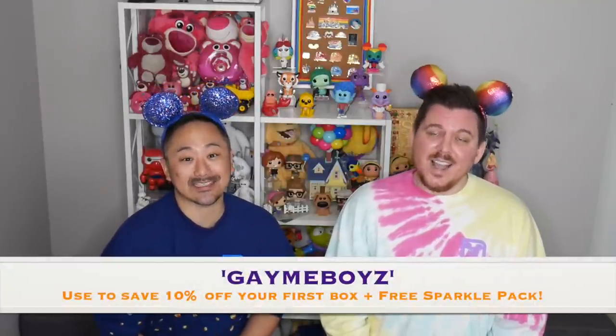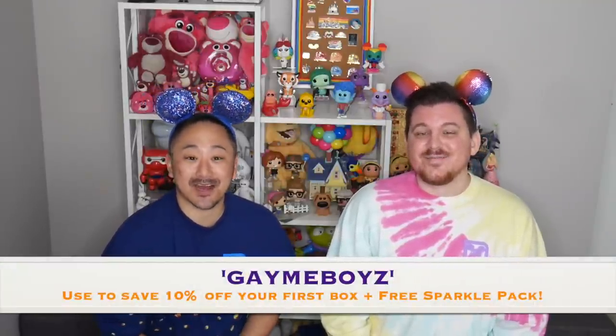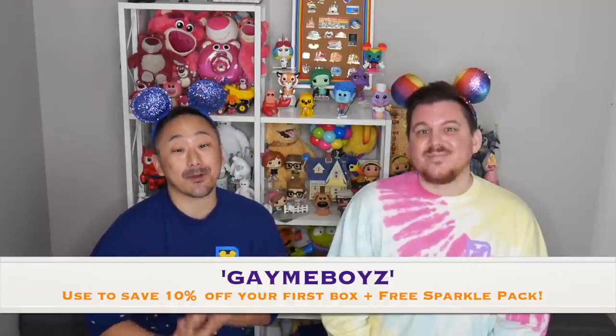Tim and I are brand ambassadors for this company, so if you'd like to try your first box, use promo code Game Boyz to save 10% off your first box as well as receive a sparkle pack for free, which is full of magnets and stickers.